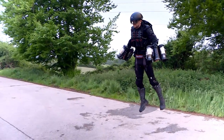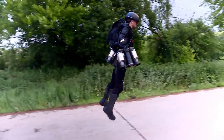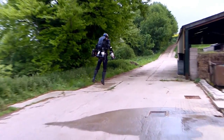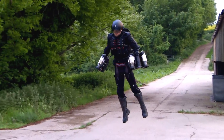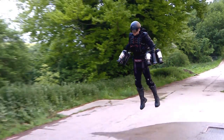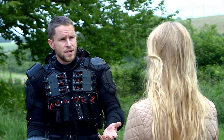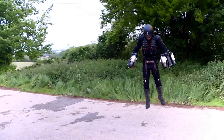Richard says the suit could fly thousands of feet high and at speeds of several hundred miles per hour — the only thing stopping him is the danger risk. He controls the direction of the suit by adjusting where he points the engines. It's a very strange feeling, a bit like riding a bike in three dimensions. You don't really think about what you're doing — the balance is quite natural.